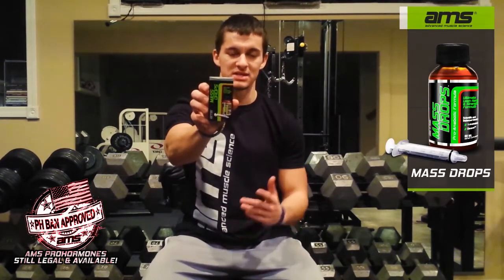Hey, what's up everybody? Keith Mays here, supplement enthusiast for AdvancedMuscleScience.com. What I'm going to be talking about today is one of my favorite pro hormones left legally available on the market, because it combines two of my favorite compounds. It's Mash Drops by Advanced Muscle Science.